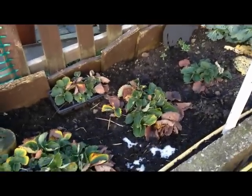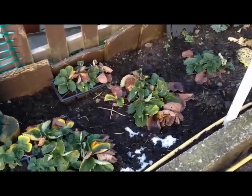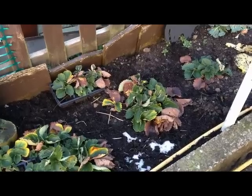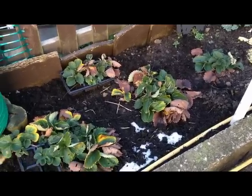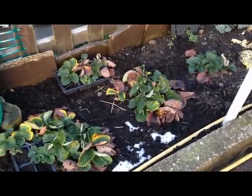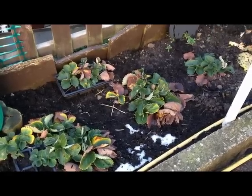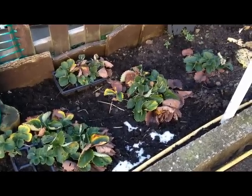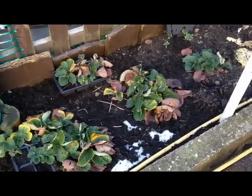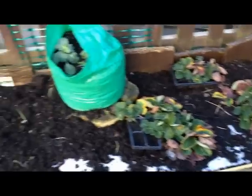A little bit further down, these are our strawberry plants. They need the dead leaves taken off and just a little bit of TLC. We're hoping to take these down to the allotment as there'll be a bit more space for them down there, so fingers crossed they transfer okay. If anybody has any tips on how to transfer fruit plants without them dying off, that would be appreciated.